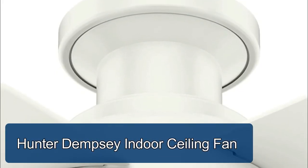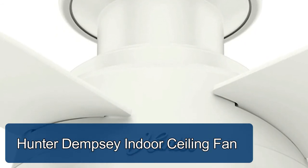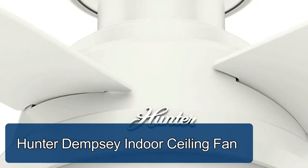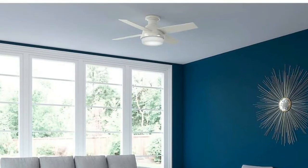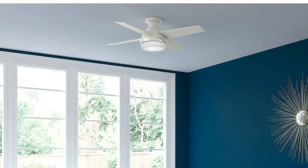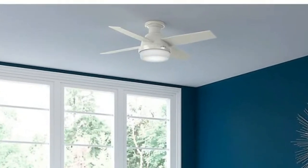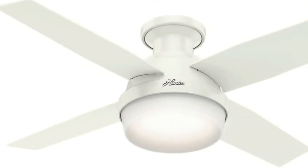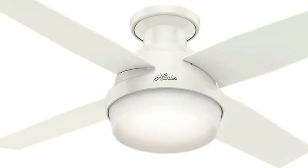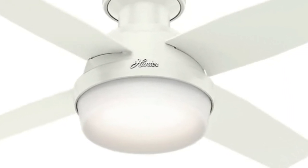Hunter Dempsey Indoor Ceiling Fan. The contemporary Dempsey fan comes with LED light covered by cased white glass that will keep your home interior current and inspired. Whisper Wind Motor delivers ultra powerful air flow with quiet performance. Change the direction from downdraft mode during the summer to updraft mode during the winter. Energy efficient dimmable LED light bulbs let you control the lighting and ambience of the living space.